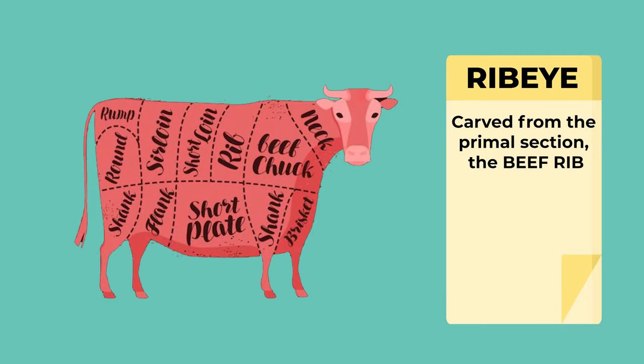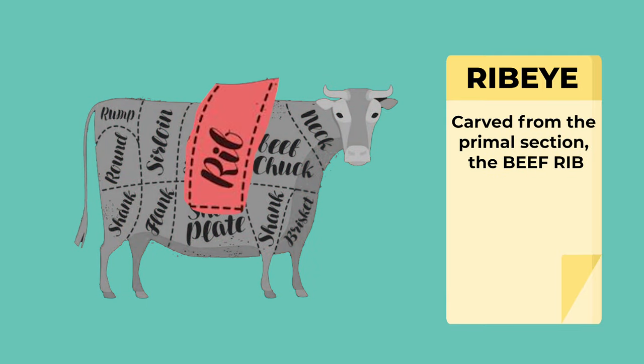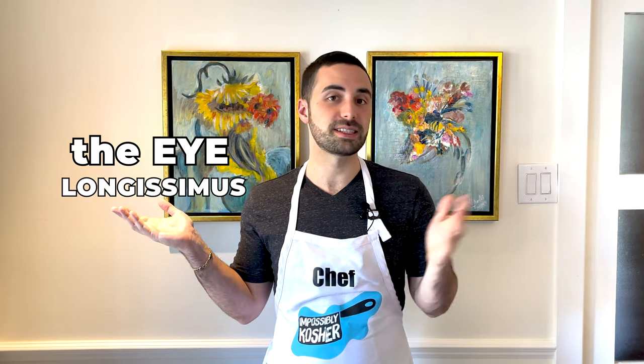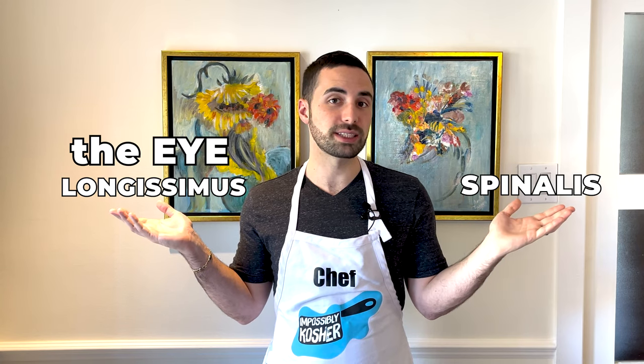The ribeye is carved from the primal section of the cow, which is also called the beef rib. It falls right between the shoulder or the chuck and goes all the way to the loin or the hip, spanning from the sixth rib all the way to the twelfth. When looking at a cut of ribeye, it can be broken down into two main parts: the longissimus, more commonly known as the eye, and the spinalis, which is commonly known as the cap or crown.